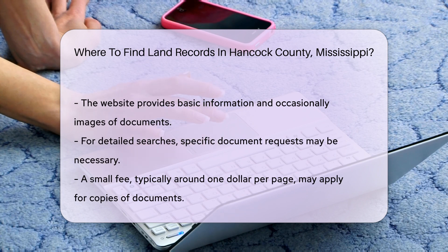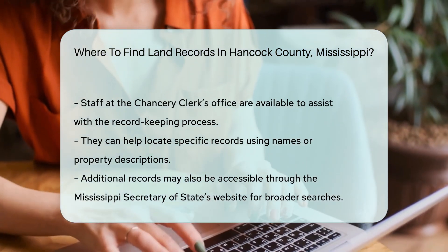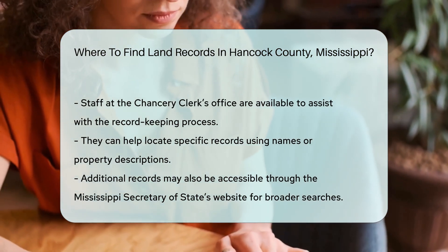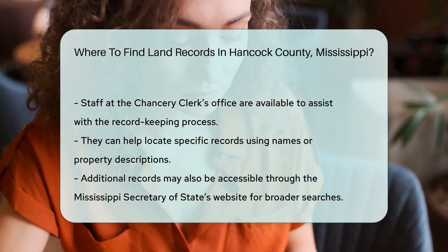If you need assistance, the staff at the Chancery Clerk's Office can help guide you through the process. They can provide information on how to locate specific records based on names or property descriptions. Additionally, some records may be available through the Mississippi Secretary of State's website, which provides access to statewide land records and can be a useful resource for broader searches.